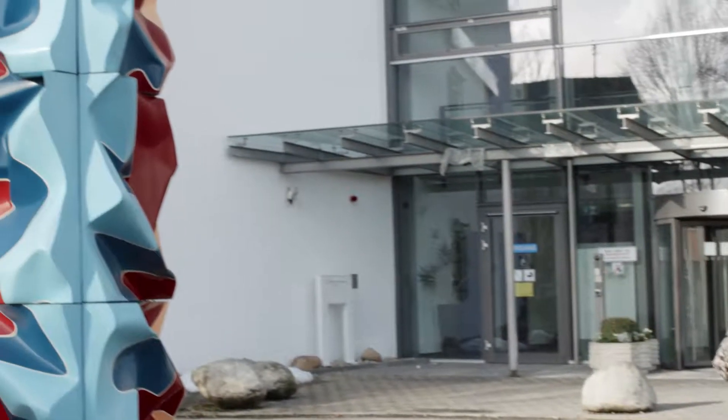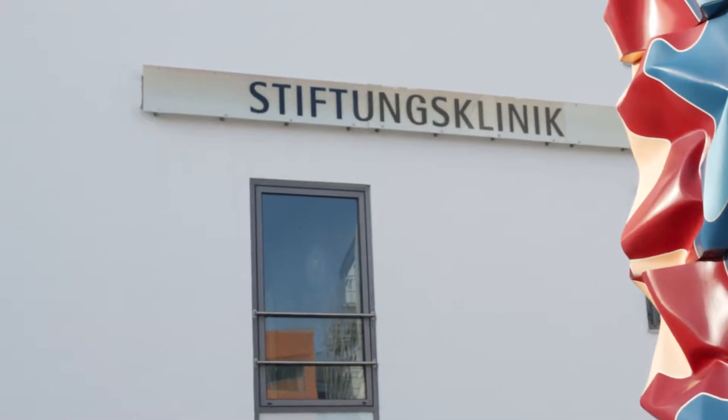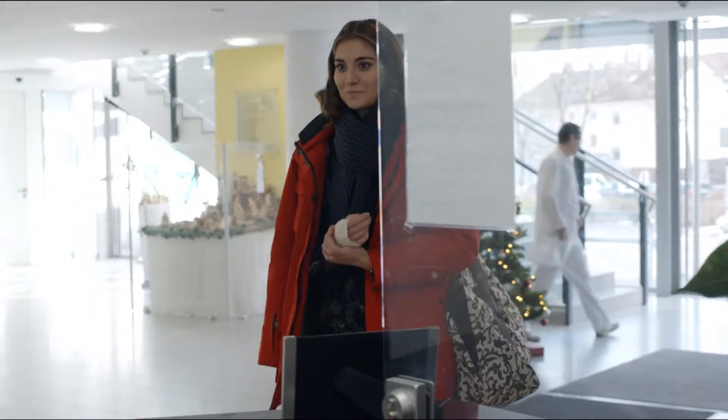Anna has injured her wrist in a sports accident. Her doctor tells her that only an operation will help her to a full recovery. On the day of the operation, Anna arrives at the hospital with mixed feelings and reluctantly reports herself at reception.